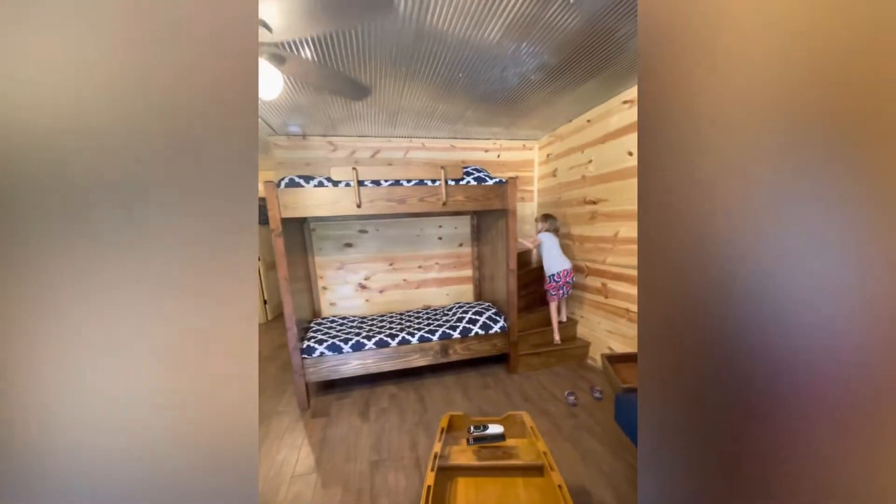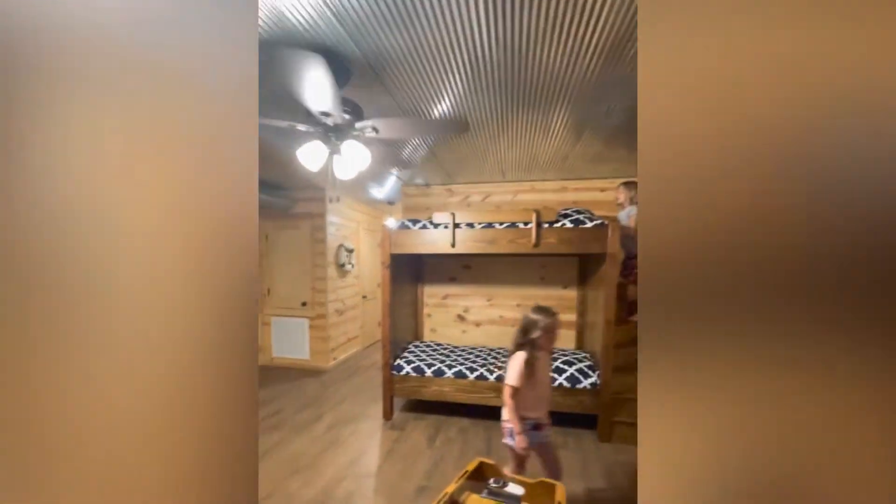This is really high up. Yeah, that is super high up.